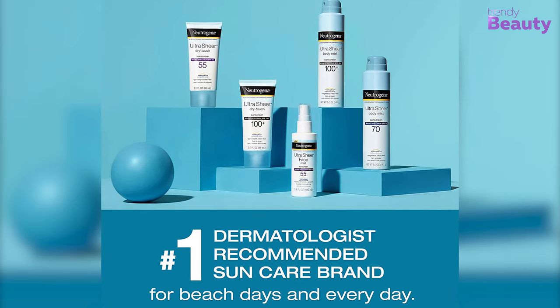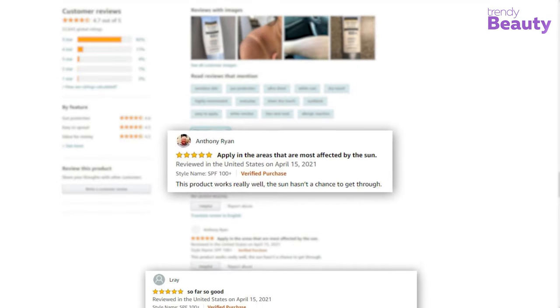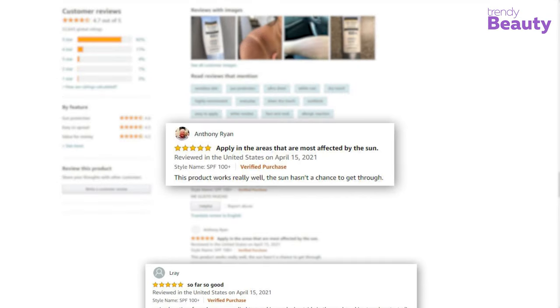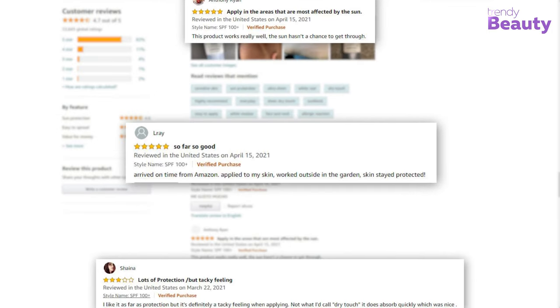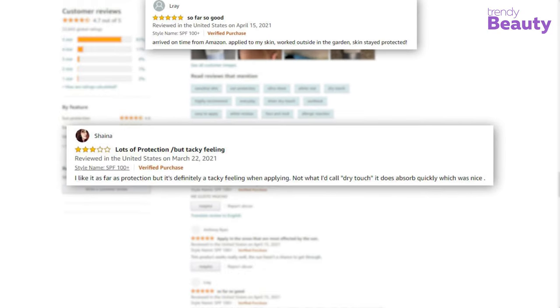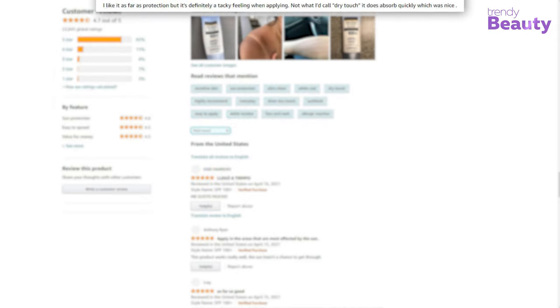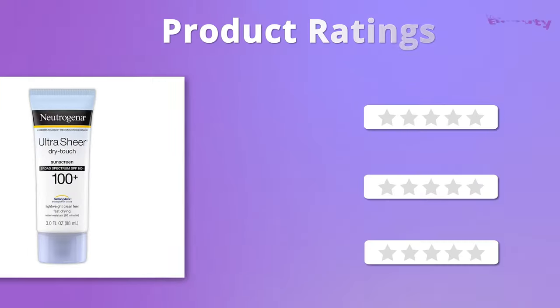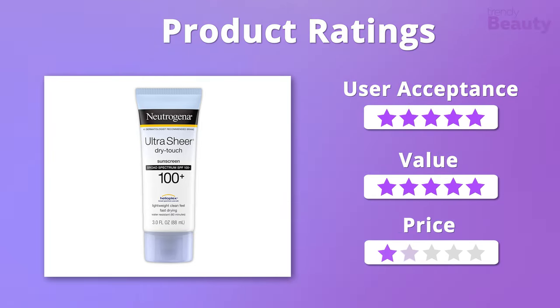It is easily wearable under makeup, gives a non-greasy feel, and is a dermatologist-recommended product. The Neutrogena Ultra Sheer Dry-Touch SPF 100+ is highly recommended on Amazon — users love its dry-touch finish and overall performance, though some were not satisfied. We appreciate its overall affordability and value, so we give it five out of five stars.